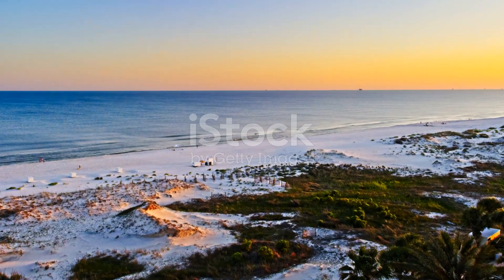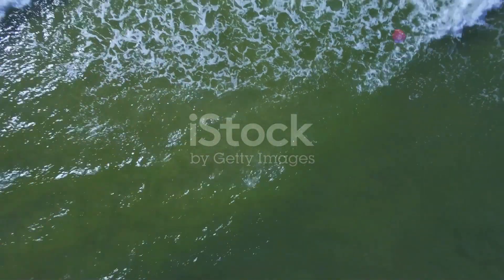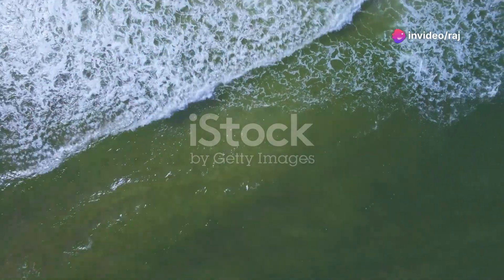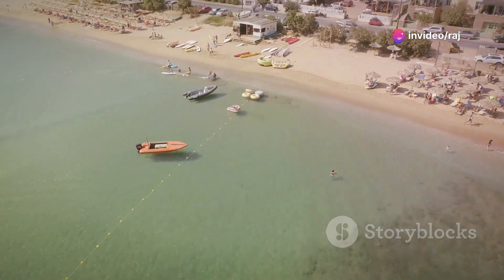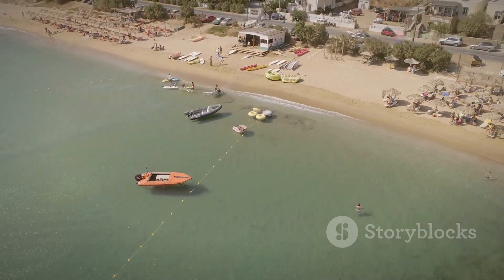First up, we have the incredible Gulf Shores. Picture yourself walking along miles of pristine sandy beaches with the Gulf of Mexico's blue waters beside you. This place isn't just beautiful, it's a haven for relaxation and water sports.